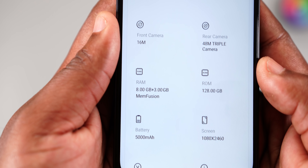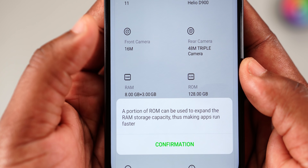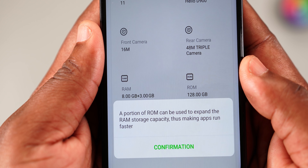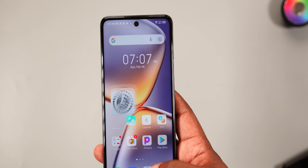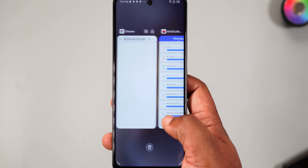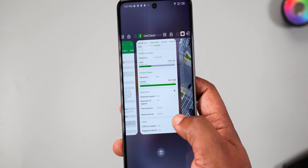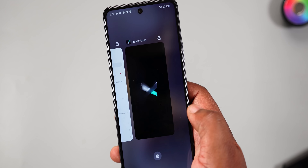For multitasking, the Infinix Zero 5G is also exceptional. It comes with 8GB of RAM expandable to 11GB through Memory Fusion, which uses some internal storage to increase RAM size, allowing more apps to be retained in the background. The RAM is LPDDR5X and the storage is UFS 3.1, making installing, saving, and launching apps super fast.